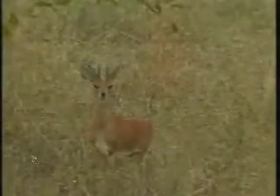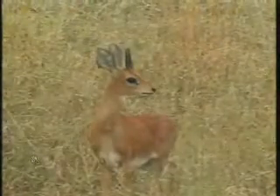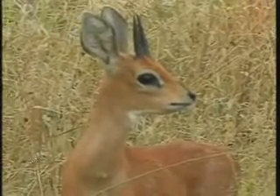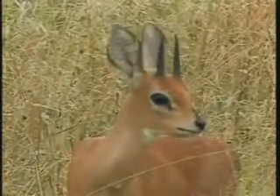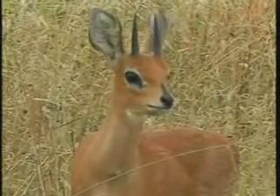Steenbok! Look at that — both of them, male and female. Usually relaxed as well. Look at how beautiful that is. Not often you get to get this close to them. It's quite a large male, relatively speaking for a steenbok. Look at those long horns.